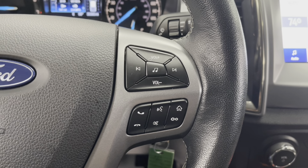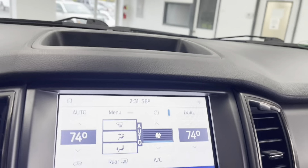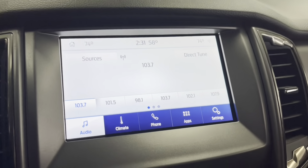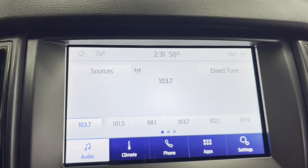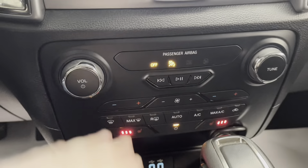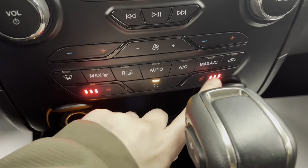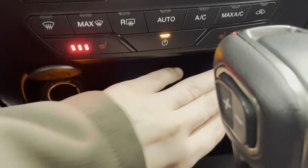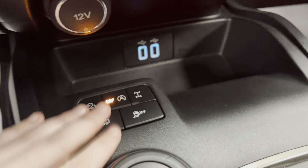I'll just get in this vehicle and turn it on. This pickup does use its key to start as opposed to a push to start. Now that the engine is running and the dashboard's lit up, you'll be able to see that this vehicle has about 30,365 miles on it.